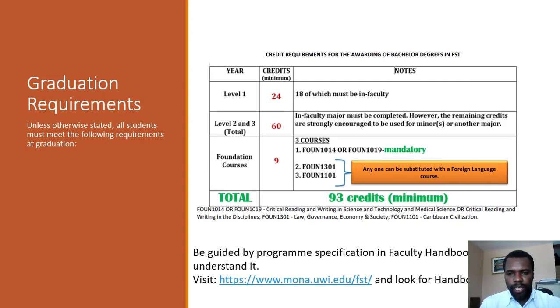You're about to start a journey, and in order to graduate, you're going to have to meet certain requirements. Broadly speaking, here are the credit requirements for Bachelor's degrees in the Faculty of Science and Technology, unless otherwise stated. You're going to need a total of 93 credits by the time you graduate — this is a minimum. Of those 93 credits, 24 credits have to be at Level 1. Level 1 courses are courses whose course codes begin with a 1, and of those 24 credits, 18 must come from within the Faculty of Science and Technology, unless otherwise stated.